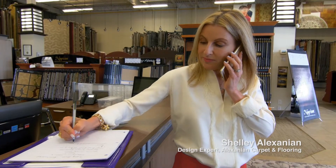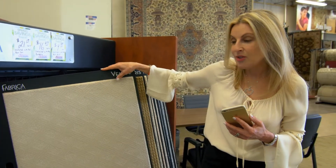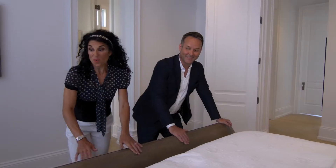You know, it is kind of spacious. I'm a little bit more cozy. I like things a little bit more cozy, as you know. Is there anything we can do for that? I had a feeling she might find this place a little too contemporary, so I invited Shelly Alexanian to meet us. I'm hoping she can provide some inspiration on how to make it more Melinda's style.